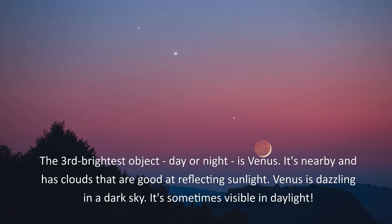The 3rd brightest object, day or night, is Venus. It's nearby and has clouds that are good at reflecting sunlight. Venus is dazzling in a dark sky, and it's sometimes visible in daylight.